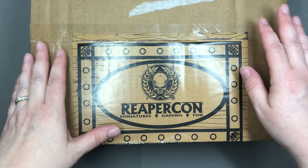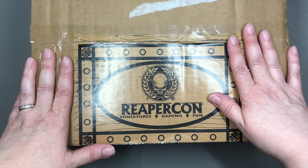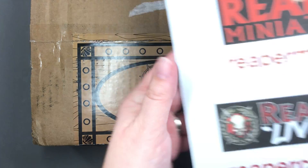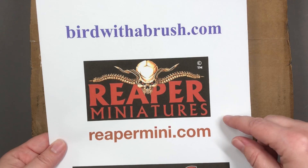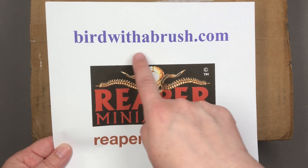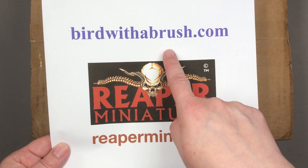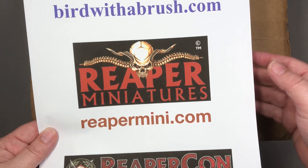Hello everyone! I'm back again with another unboxing video and I'm going to do my best to keep this one a little peppier. To help with that I'm just going to let you pause the video if you need to see these links or more information. That's my website. You can also search for Bird with a Brush on Facebook, Instagram, or YouTube for videos, pictures, and written tutorial tips for painting miniatures.